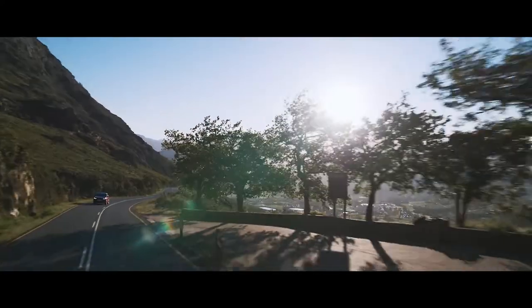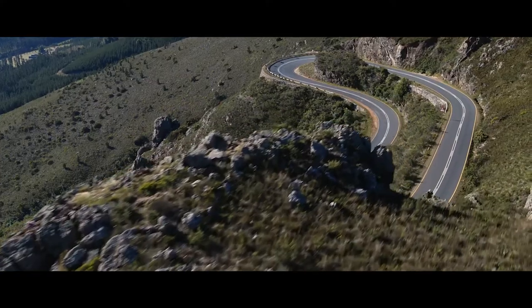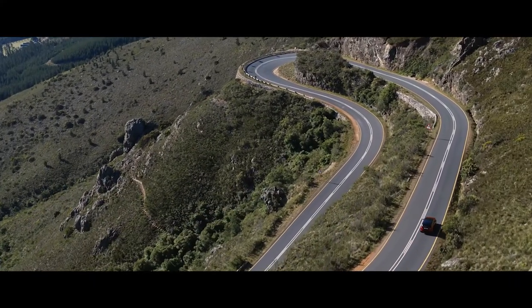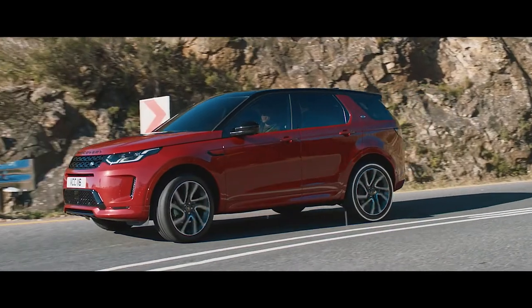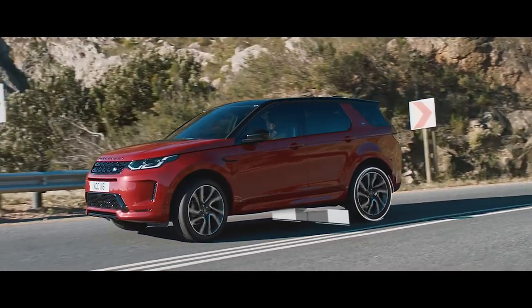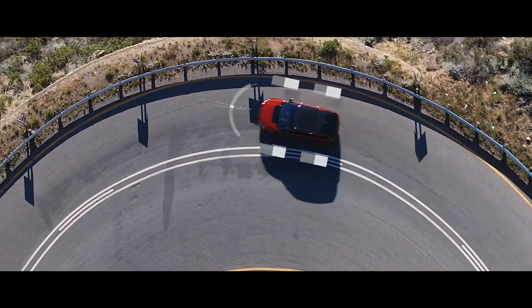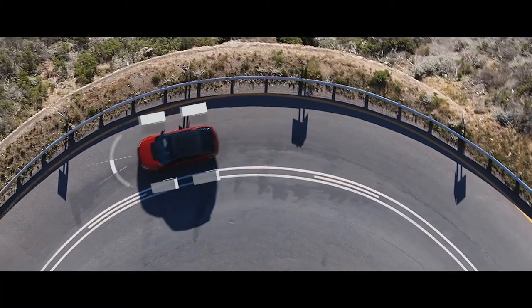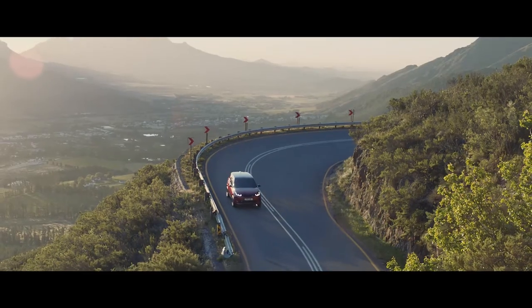The Discovery Sport is fully equipped with a variety of on-road technology. The Active Driveline offers true torque vectoring, transferring torque between the rear wheels when cornering. Combined with torque vectoring by braking, which monitors steering inputs, and Dynamic Stability Control, this ensures optimum grip, traction, and composure at all times.